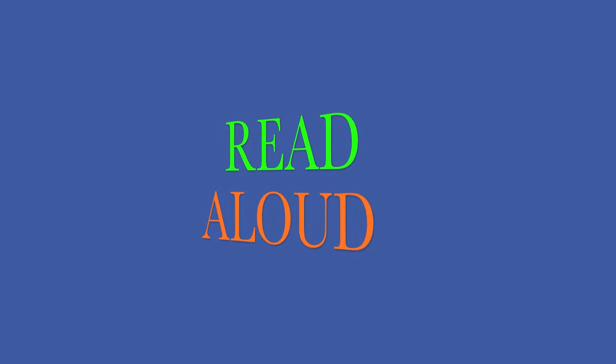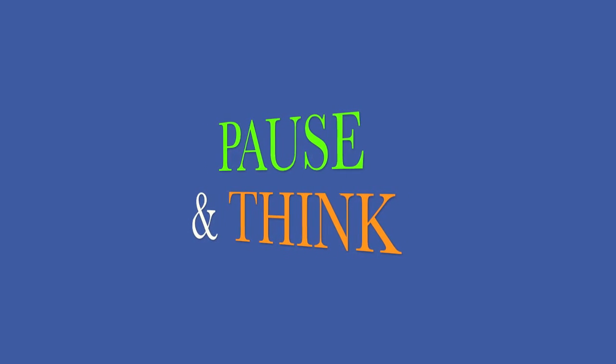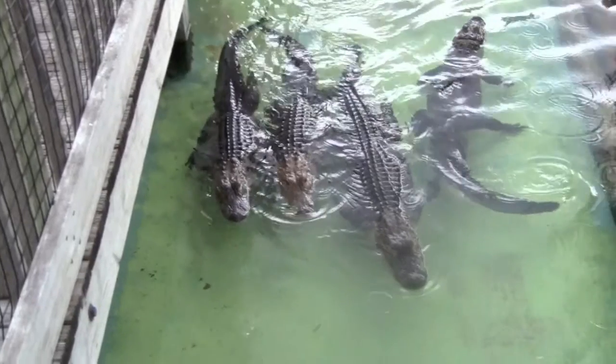Boys and girls, read aloud with me. After we read the story problem, pause the computer and think about the answer. Then check your answer. Here we go.